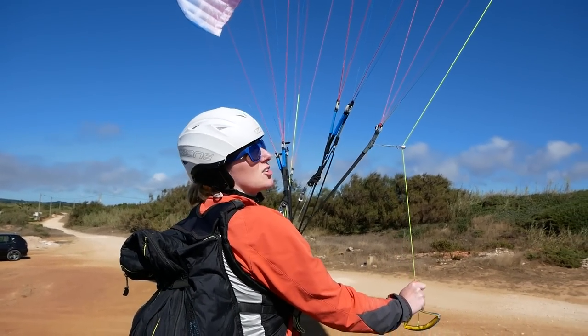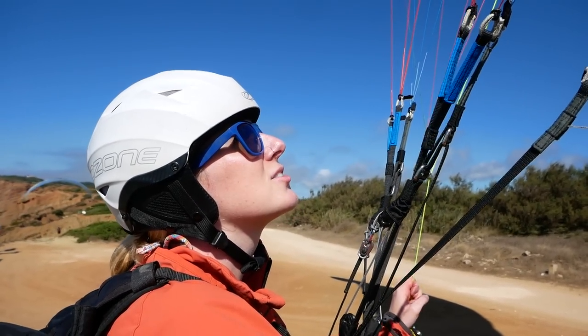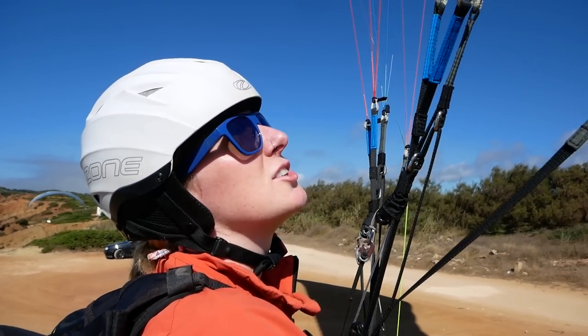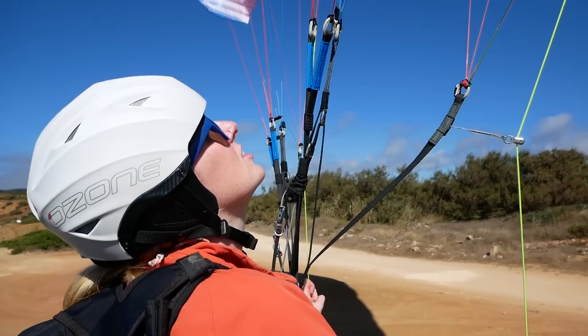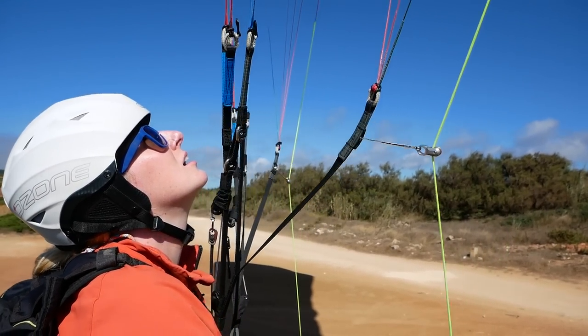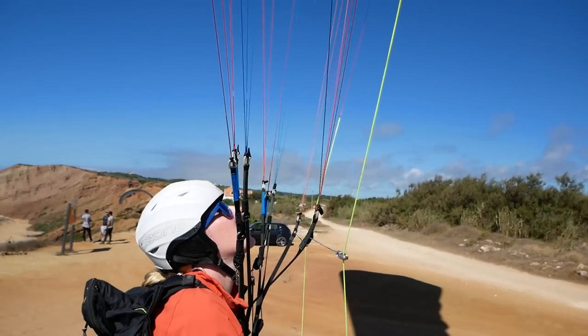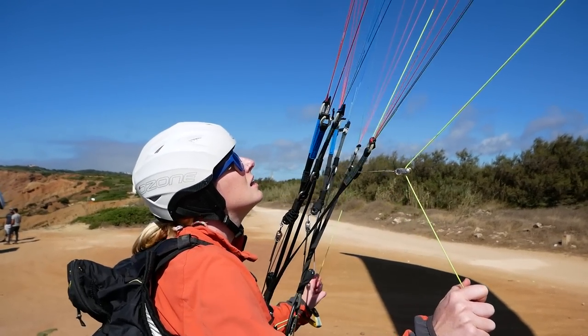It constantly feels like it's on the verge of going too far forward or flopping back. Obviously it doesn't do that in flight, but I've not felt comfortable. Just try releasing the brake a bit to where you'd normally be and see if it just wants to sit a little bit more forward than normal.